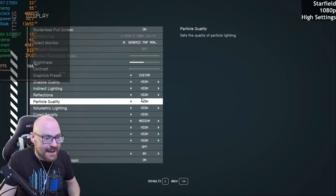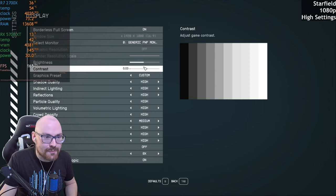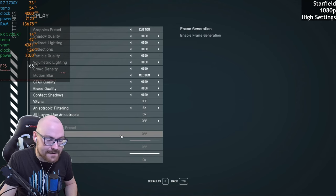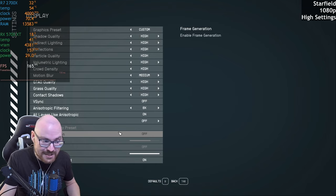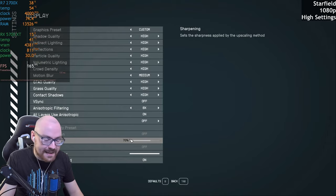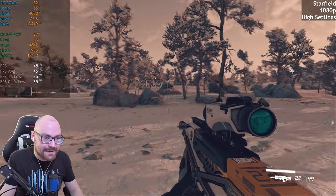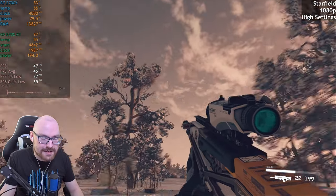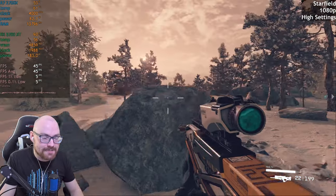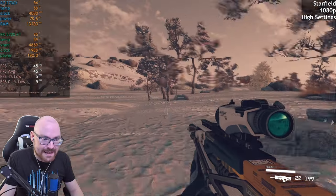I know nobody plays Starfield anymore, but I think it's still a fun game to benchmark. We'll run this at the native resolution at 1080p with the high preset, but no upscaling for now. We do have the option of frame generation on this one, which I'm keen to test out in a bit, but we'll go without any upscaling first and see what we get. We're getting 40 FPS, which does not surprise me. And we got some stutter as well — there's a surprise.